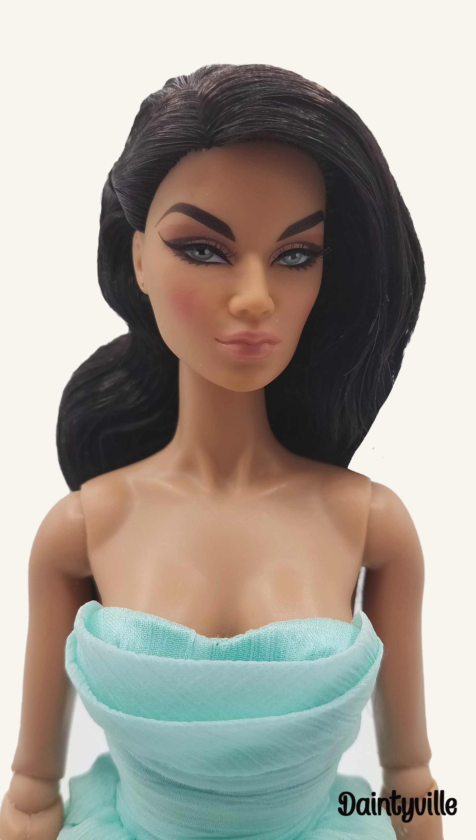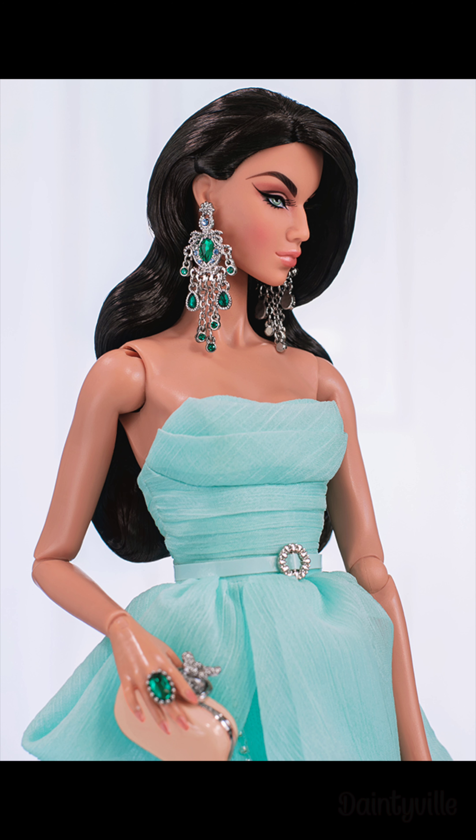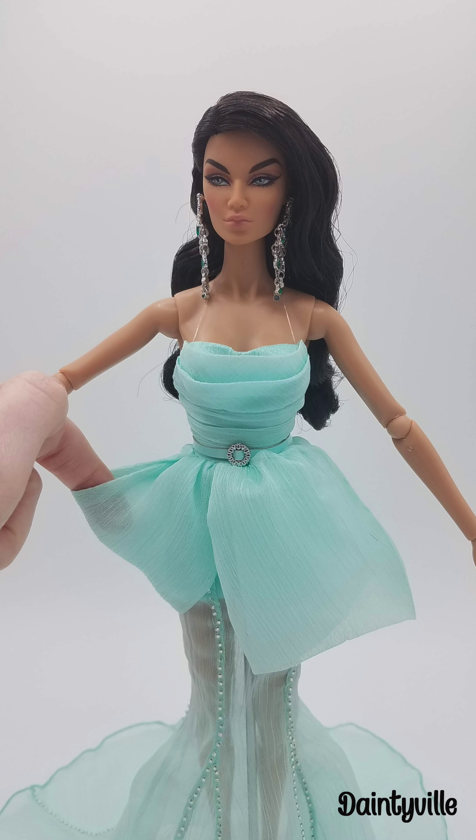I wasn't sure about her until I saw her in person — she is gorgeous in hand. In Integrity's promo photos they showed a side view of her face. A lot of W Club members and friends from my weekly doll call loved that she had a bigger nose like many of them. The left side of the earring is attached making a loop, whereas the right side is loose. This is a personal preference, but I wish they matched.